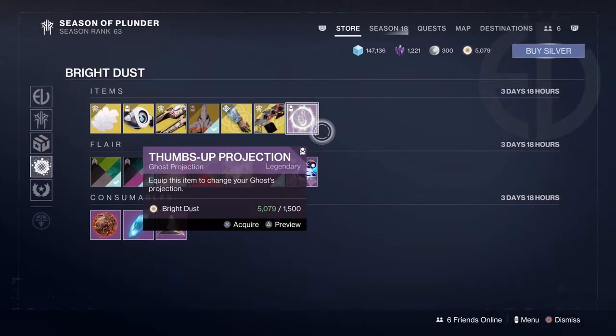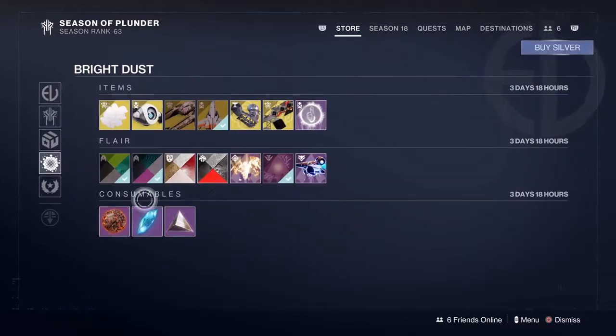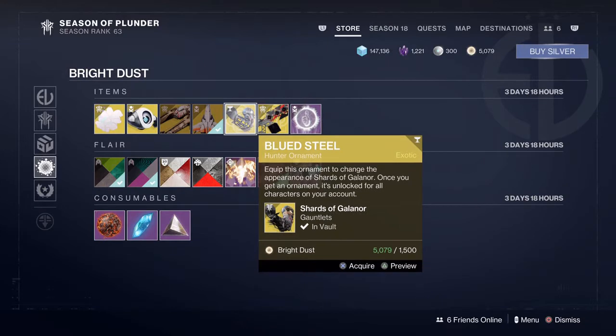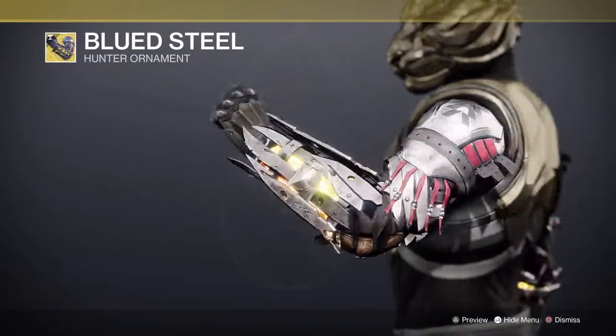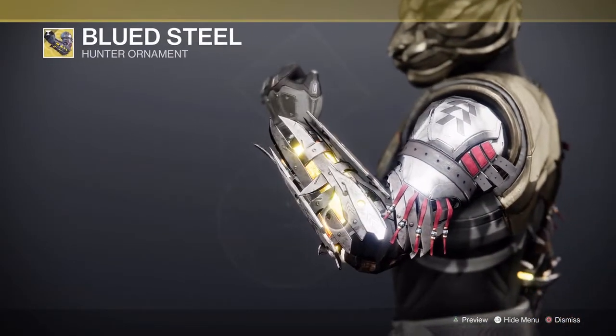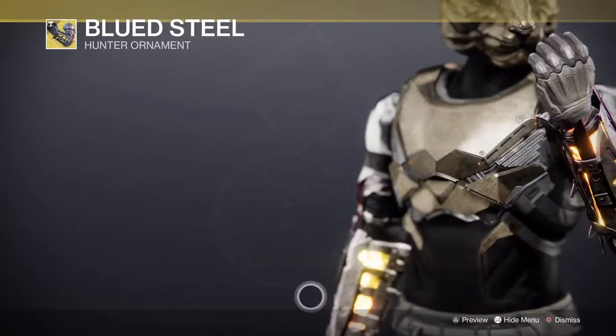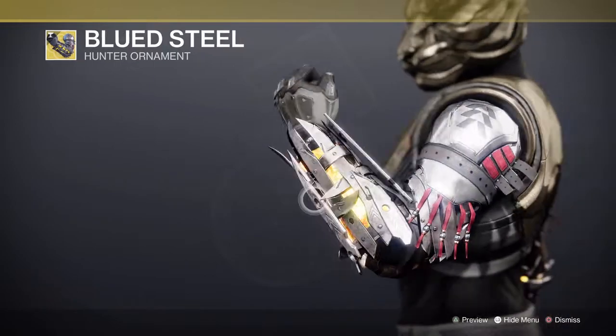Now we'll jump to our Hunter exotic ornament. Right now for our Hunters, we have a new exotic ornament for Shards of Galenor — Blued Steel. These things look cool, this one's real cool actually. It's a good one for the Hunters.